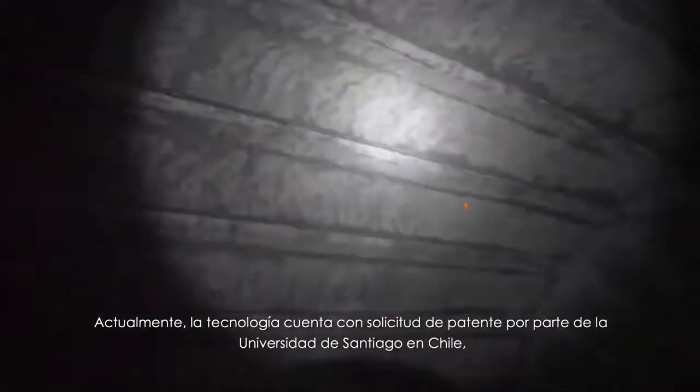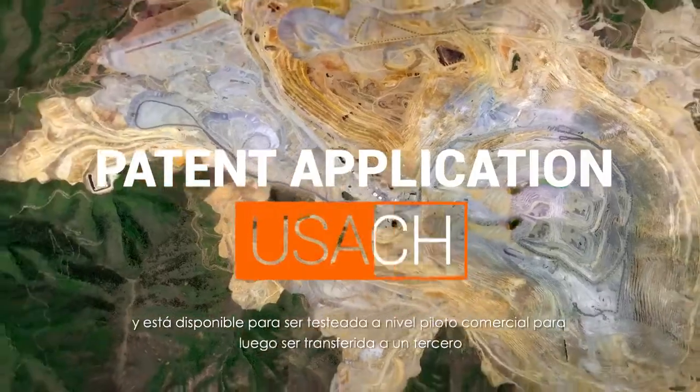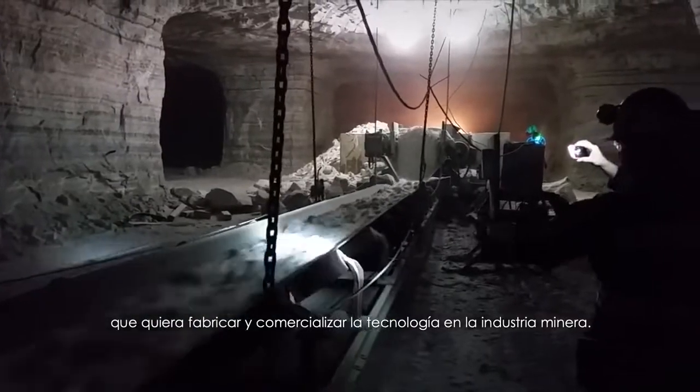Currently, the technology has a patent application from the University of Santiago in Chile and is available to be tested at commercial pilot levels and then transferred to a third-party manufacturer to market the technology to the mining industry.